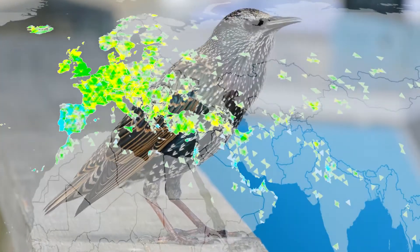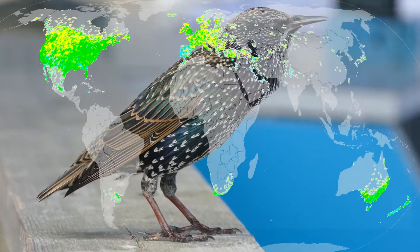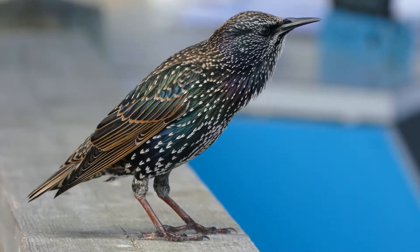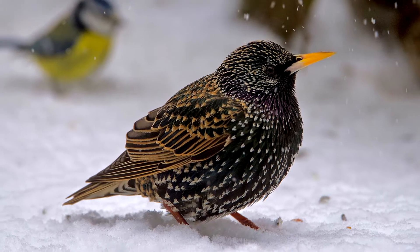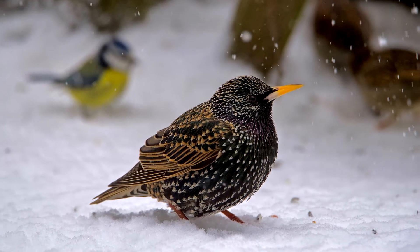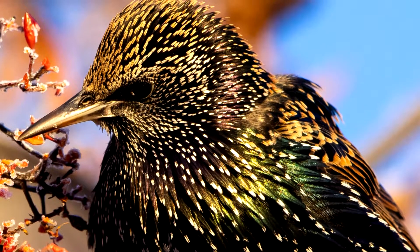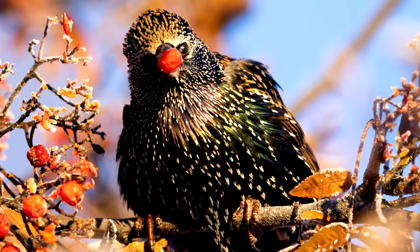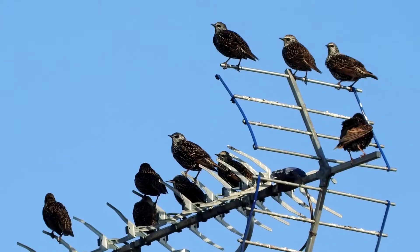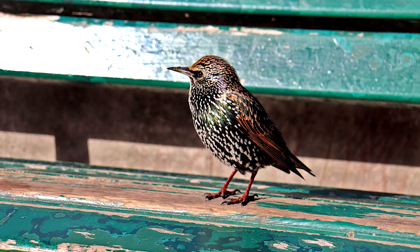Common Starling. This species is native to Eurasia and Northern Africa. These birds have been intentionally introduced to other parts of the world because they eat some agricultural pests. The Soviet Union installed 25 million nest boxes to attract European starlings. And as omnivores, they are adaptable to whatever food is available. The birds easily live alongside humans, so their range has expanded with our range.